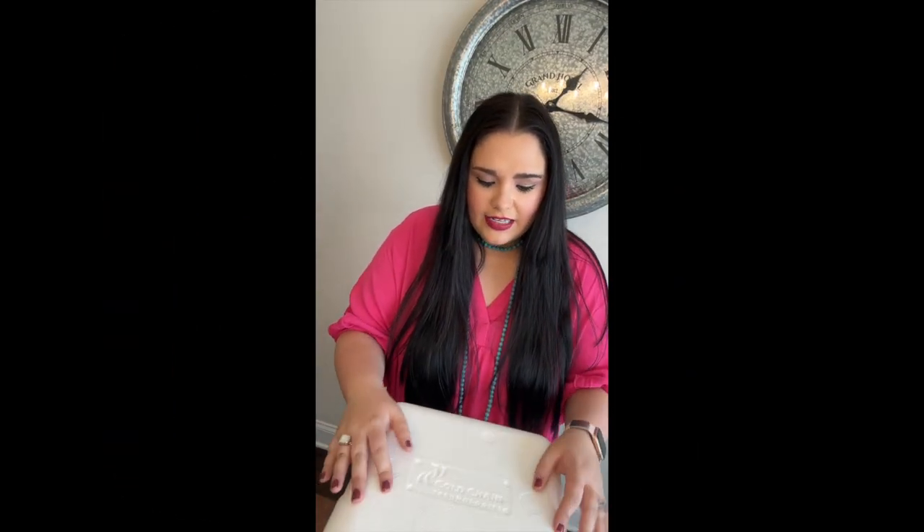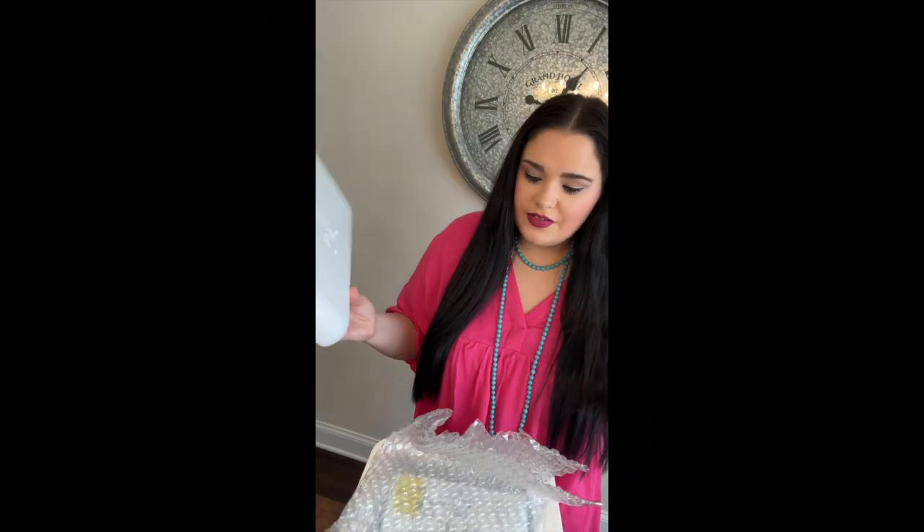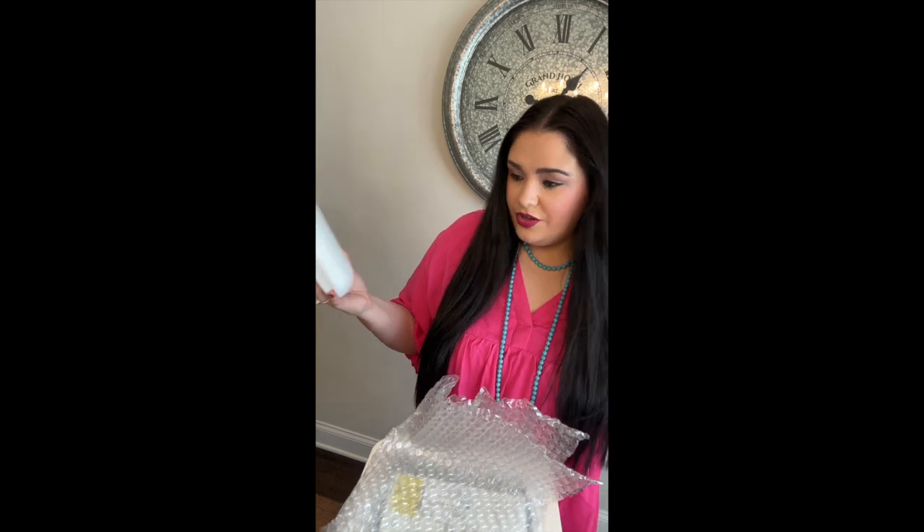There is a styrofoam cooler inside that keeps your medicine protected and cold until you can put it in the refrigerator. I think this medicine would be good for several hours even if something happened and you weren't able to get it off your porch immediately. I typically just dispose of the styrofoam cooler, though you could reuse it for something like a cookout.